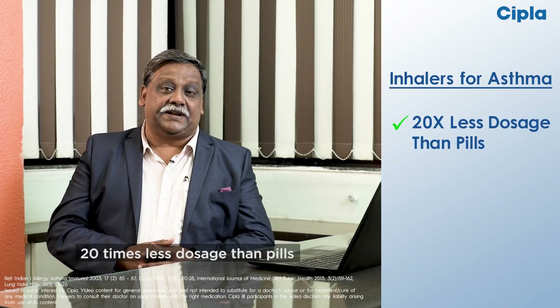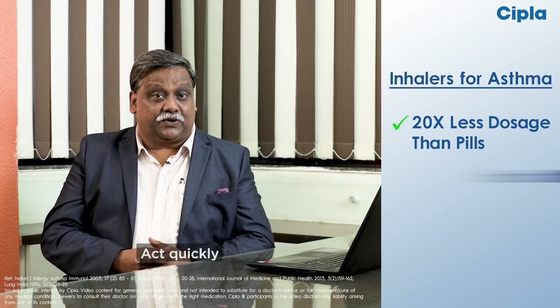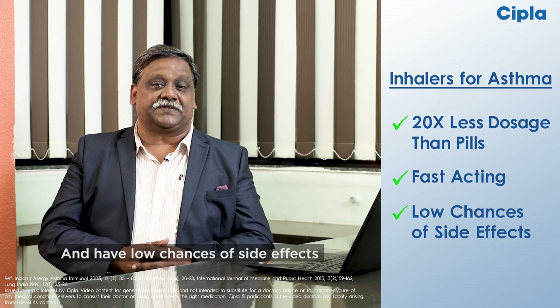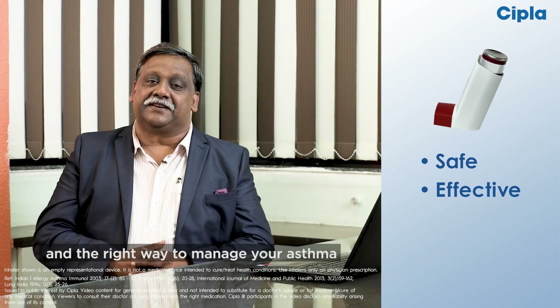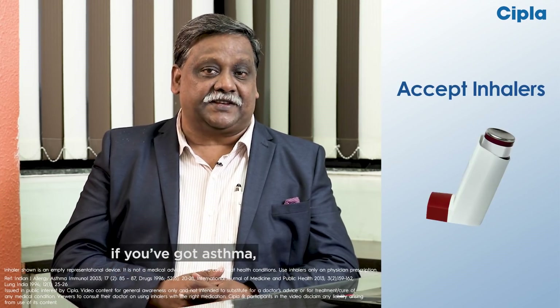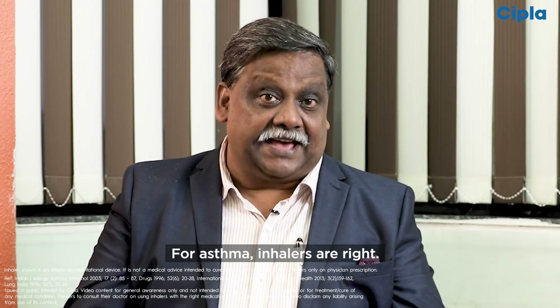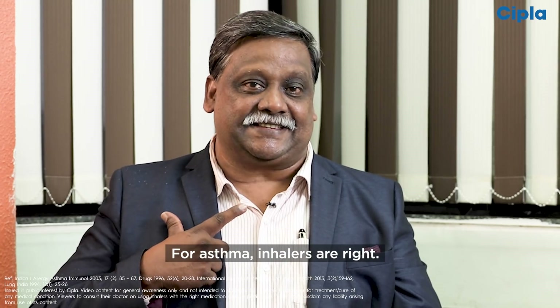That's why inhalers need 20 times less dosage than pills. They act quickly and have low chances of side effects, which makes them safe, effective, and the right way to manage your asthma. So remember, if you have got asthma, use inhalers as advised by a doctor. Asthma ke liye inhalers hei sehi.